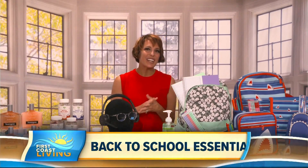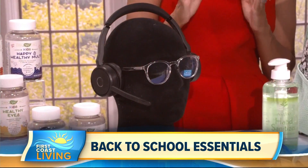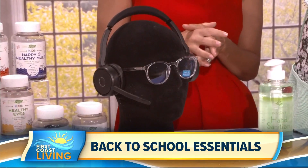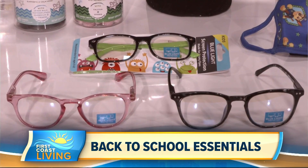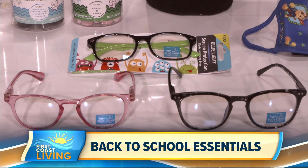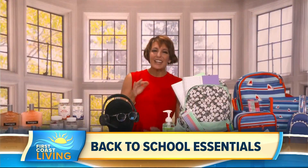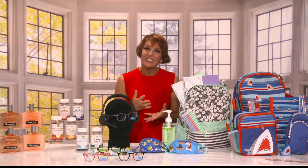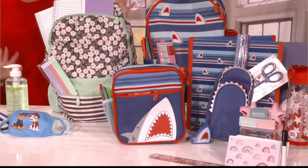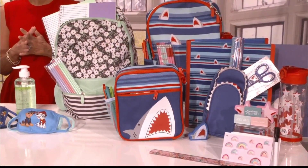We really love Staples at my house. They have got you covered with all of the essentials to set up a really great workspace — great deals, too, on everything: laptops, monitors, chairs. We love these noise-canceling headphones; they're great to keep kids focused if they're learning virtually. Also, we found blue light screen protective glasses to protect their eyes from all the screen time. And they have their own line called Pep Rally that has such adorable stuff and all the hottest trends, so you can mix and match to your child's personality.